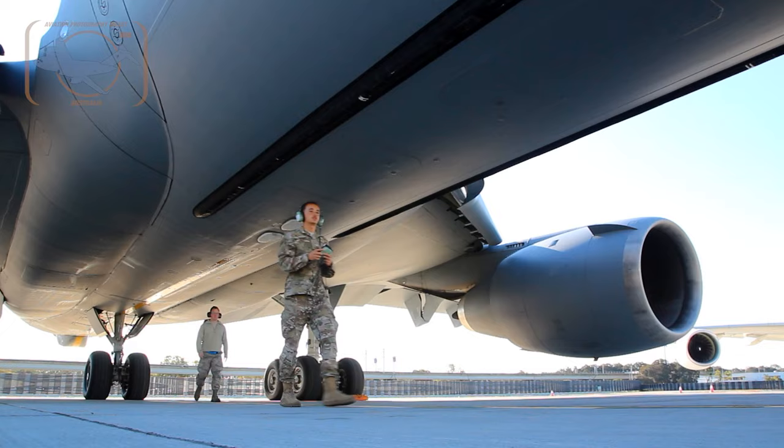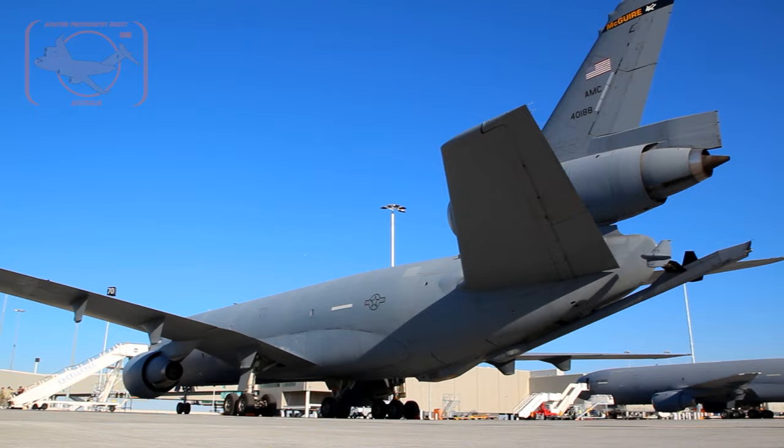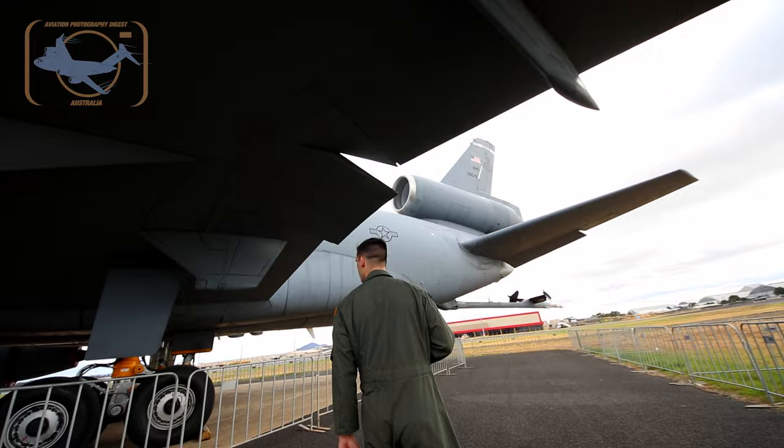Over here we have our wing engine. We have three engines on the KC-10, which makes it different than every other plane in the Air Force — we're the only three-engine plane. We've got one on each wing and then one on the vertical stabilizer up top.